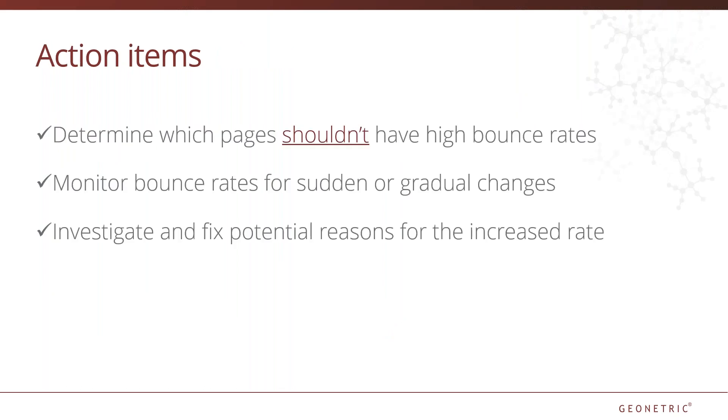To recap: bounce rates still matter a lot — they may lead us down an investigative path to find and fix problems. First, determine which pages shouldn't have high bounce rates. Monitor those pages for sudden or gradual bounce rate changes. When you see a problem, run through the list of potential causes and adjust accordingly: review your page load times, check page relevancy against the messaging you're using to target users, review the page for visual and grammatical style, and review the navigation on the page making sure there's a clear next step for users.